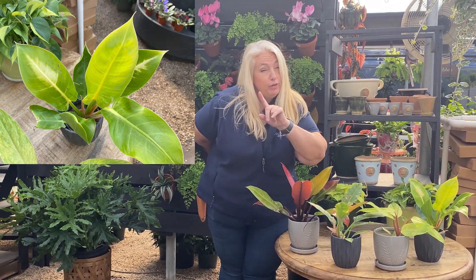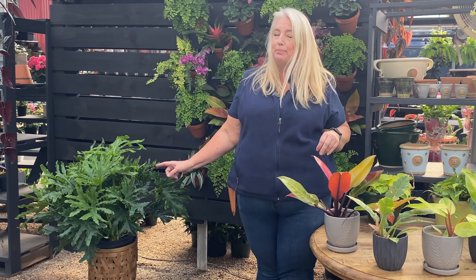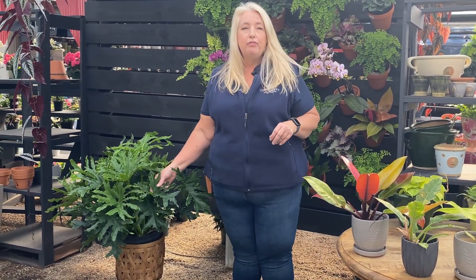And if you have a lot of space to fill, we have a specialty Lickety Split Philodendron with its really unusual, sort of ruffled split leaves.